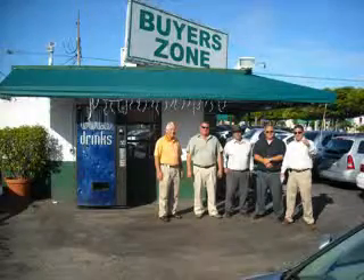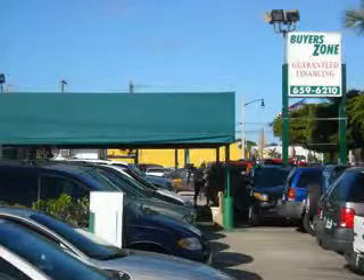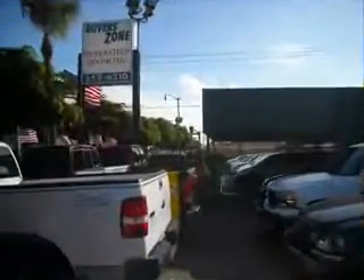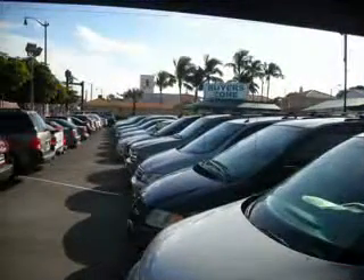Welcome to BuyerZone, where we have 100% loan approval, regardless of credit. No social, no Florida ID, no problem. Everyone rides. Se habla español. Free 90-day limited warranty on every car financed.